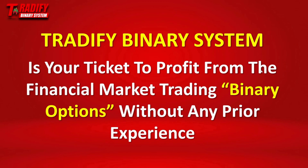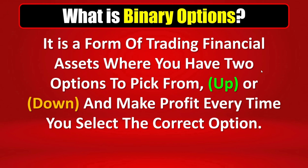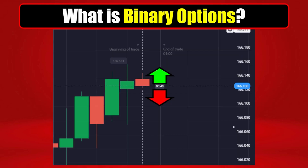Now, for those people who already know what binary options is and maybe have had a bad experience trying to trade, please stay tuned till the end of this video because what I'm going to share with you here is going to be a game changer for you as well. For those who don't know what binary options is — binary options is a form of trading financial assets where you have two options to pick from: either up or down. And every time you select the right option, you make profit, and that profit can go up to 92% of your trade investment value. Here's how the chart will look like as an example.